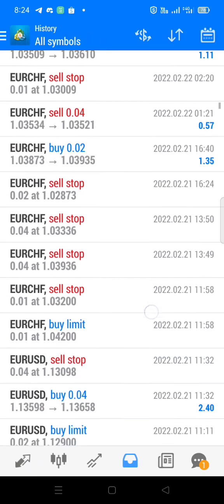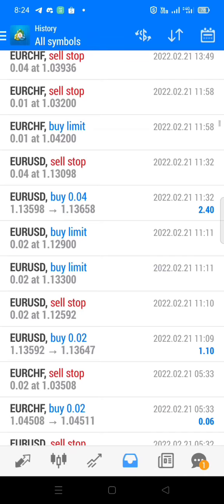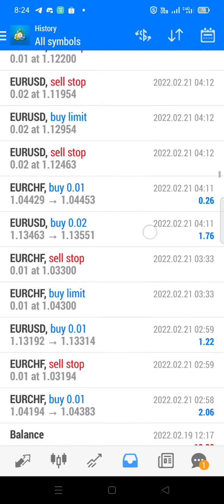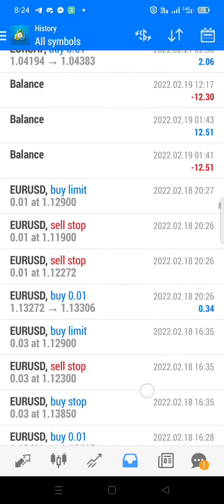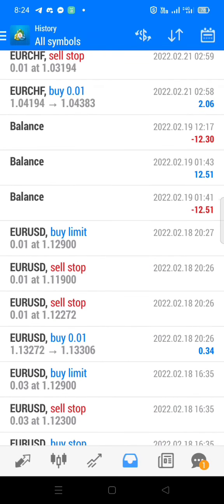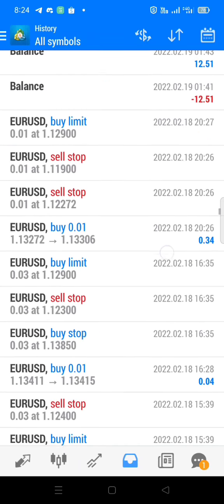Ginagawa ko ay lot sizing strategy lang, and support and resistance, and I also use RSI para makuha ko yung right positioning. So ayan, withdrawal yan — yung $12.30 dollars.